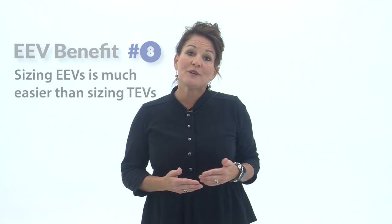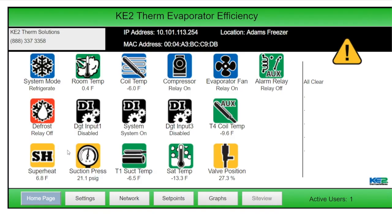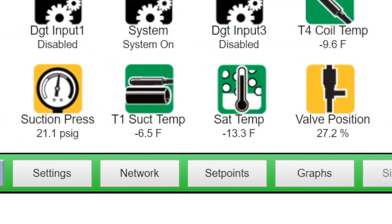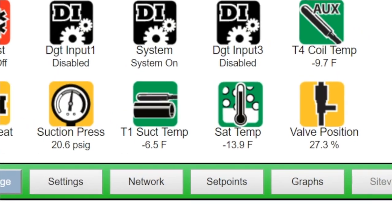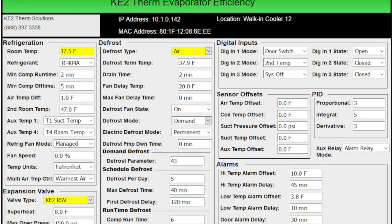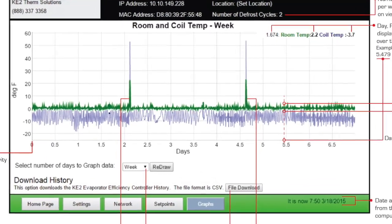The most common mistake we see is EEVs being sized too small. Finally, with the Ketotherm controller managing your system, you have communication compatibility with the EEV. You can remotely monitor superheat, suction pressure, temperature, valve position, and a bunch of other important data. You can also adjust set points and access performance history, which is critical for system diagnostics.